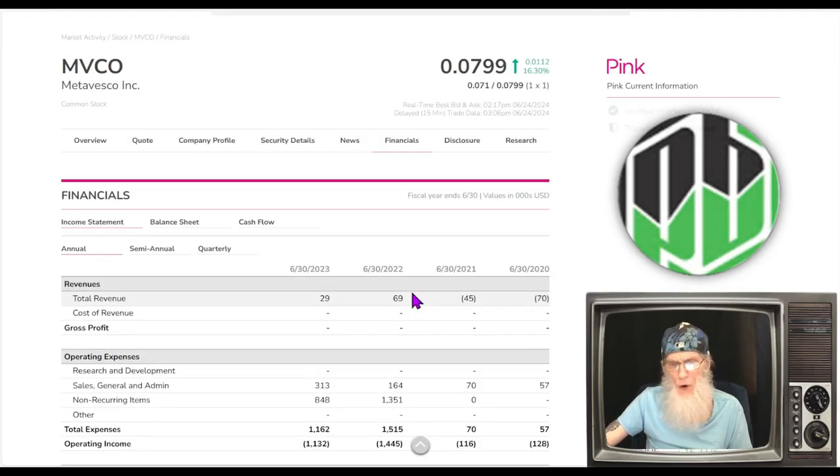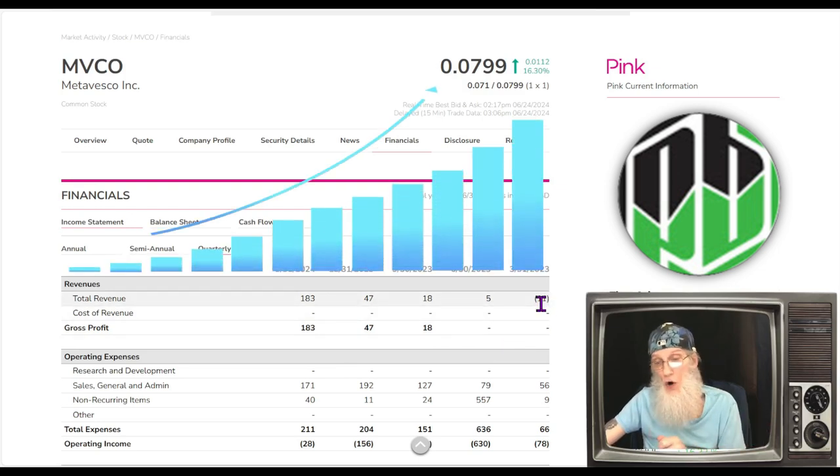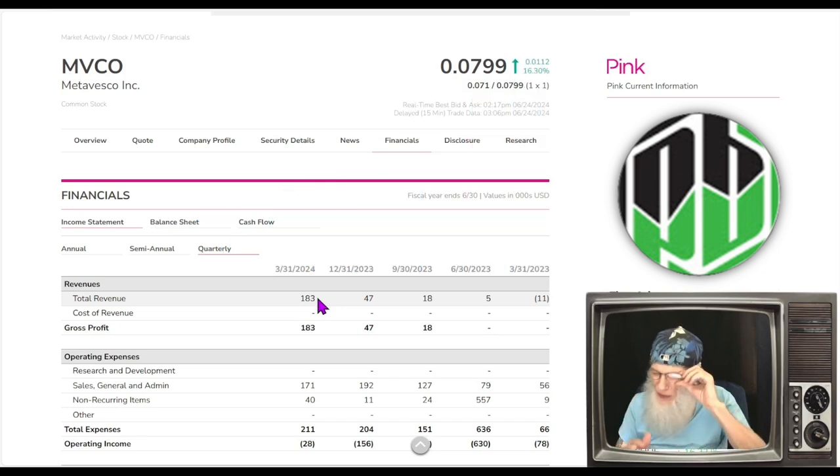Financials for the company — things are changing, and that's what we're looking for. Four years ago in 2020 she was running at a $70,000 deficit. In 2021 she was only down $45,000. In 2022 she was in positive mode at $69,000, then dropped to $29,000. Looking at quarterly reports: a year ago we were at minus $11,000, then jumped to positive $5,000, then $18,000, and then $183,000. These are nice big jumps — not a lot of money, but big increases showing growth starting to happen.